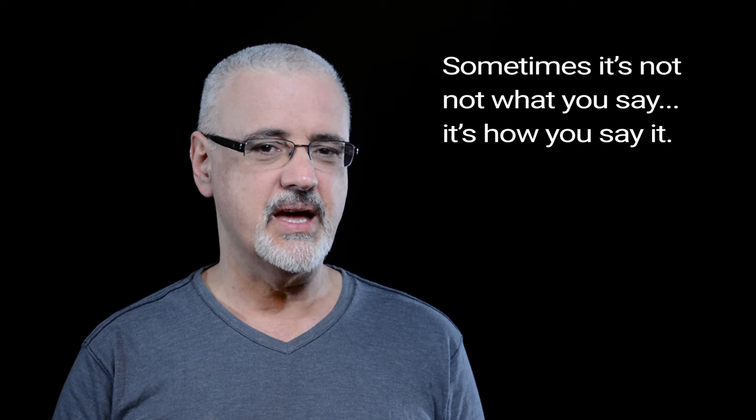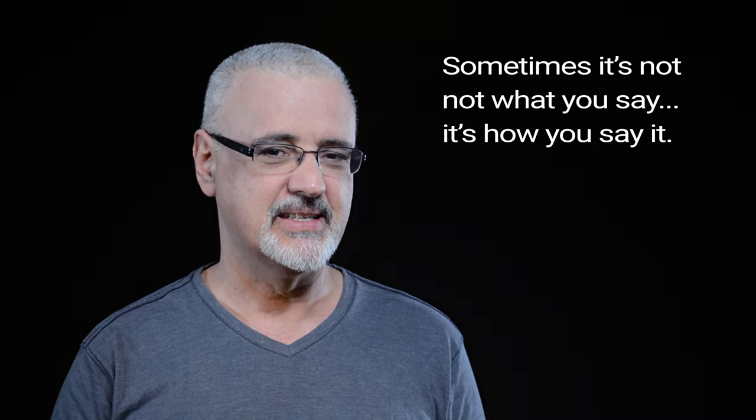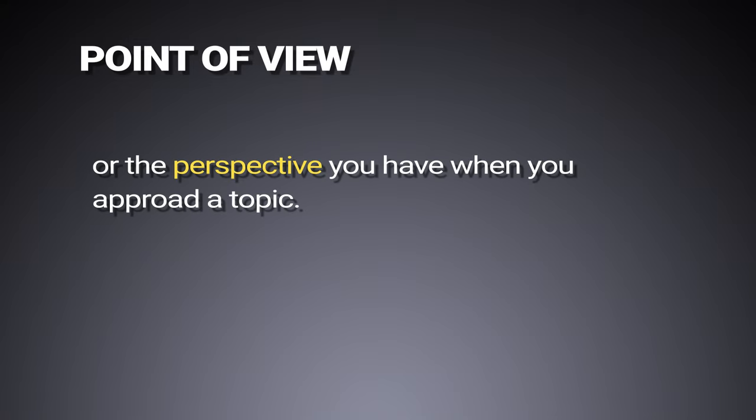The writer's point of view affects what the writer says about the topic and how the writer says it. As you know, sometimes it's not what you say, it's how you say it. Your point of view is the direction you come from, or the perspective you have when you approach a topic.